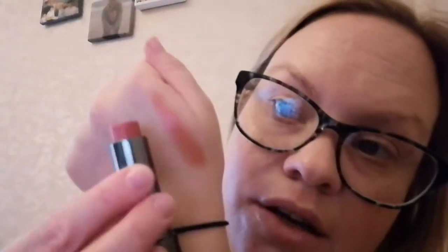Another lip product I've been enjoying is this Perricone MD No Makeup Lipstick that I got in one of my subscription boxes. I can't remember the shade because it doesn't say on it, but it's a nice neutral color — I'll show you on the back of my hand. It's really nourishing and moisturizing on the lips and I've really been enjoying it whenever I wear makeup.